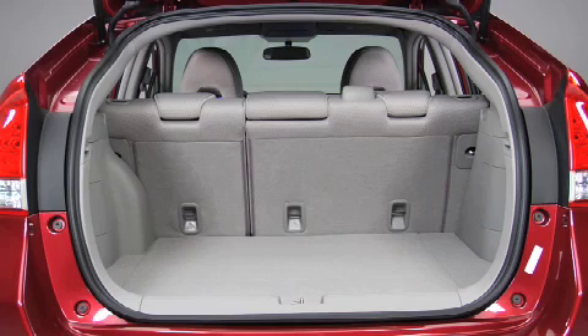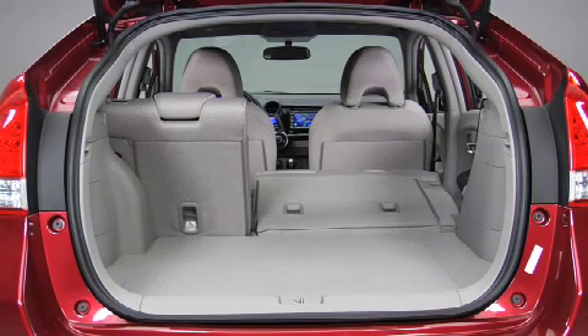Advancements in battery technology have enabled the manufacturer to reduce the size of the pack by an amazing 19% while increasing power density by 30%. With the IPU concealed completely beneath the cargo floor, this is the very first Honda Hybrid to feature fold-down rear seats, equipped with a 60-40 folding configuration.